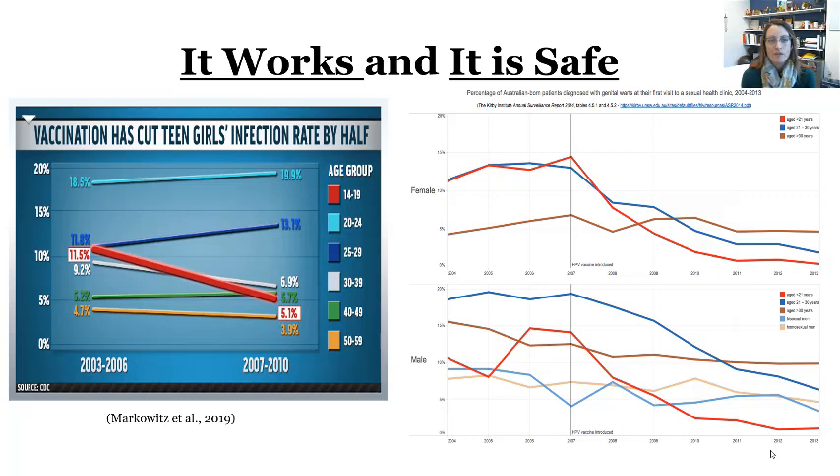Does it work? Yes. We've got two different images here. The CDC image shows that around 2006, when girls around 11 to 12 started getting the vaccine through 2010, the rate of HPV infections was cut in half. This other slide shows a reduction in genital warts in both men and women over time after uptake of the HPV vaccine. So yes, it works.